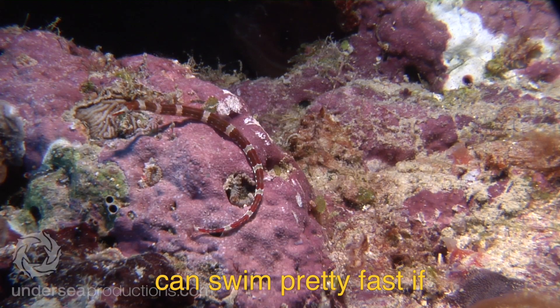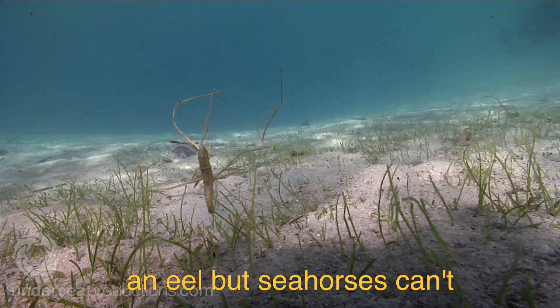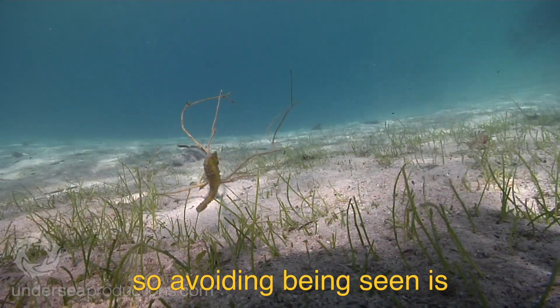Pipefish can swim pretty fast if they need to, much like an eel, but seahorses can't, so avoiding being seen is their best defense.